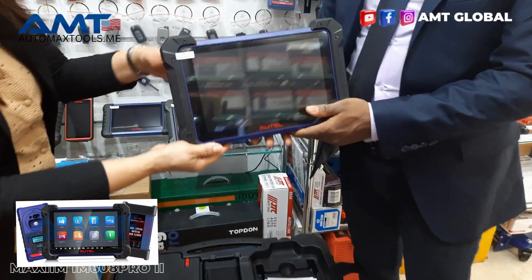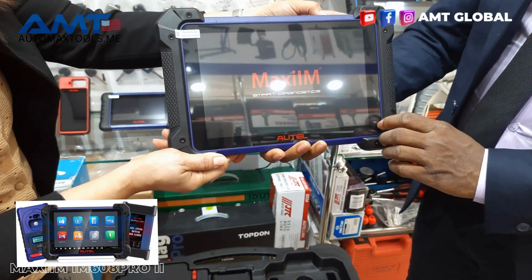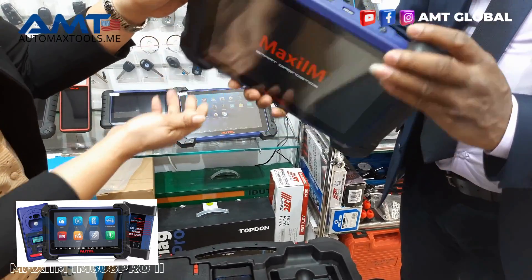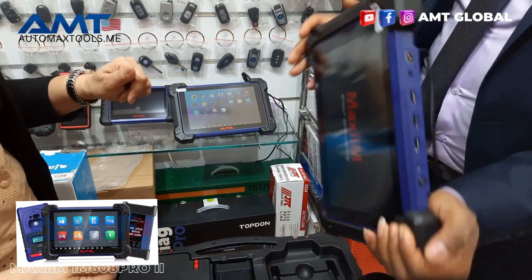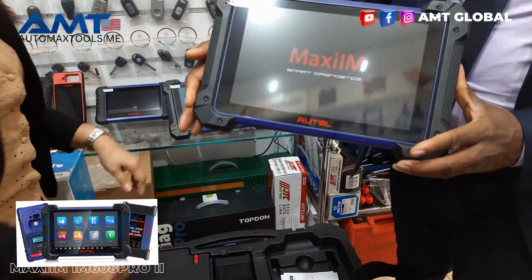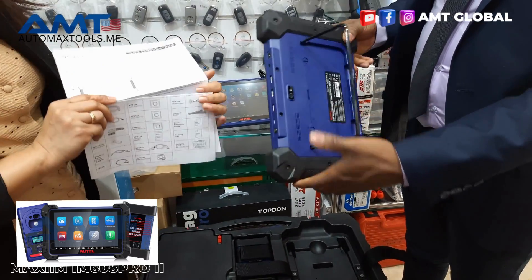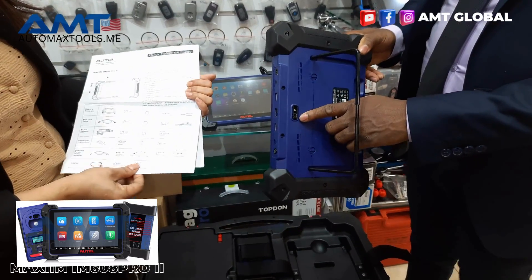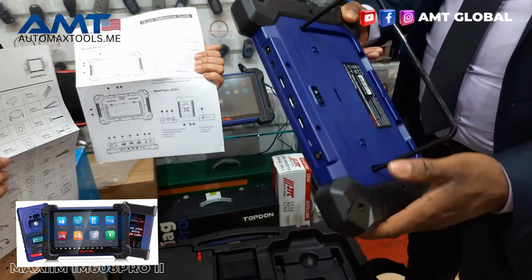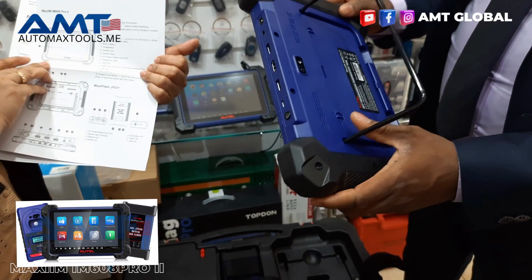The tablet is still featuring the same 10.1-inch display, and most of the hardware components and the physical body are just about the same. However, things have been added — for example, the camera is now 60 megapixels instead of the previous 12 megapixels. The battery power is just about the same at 15,000 milliamps.